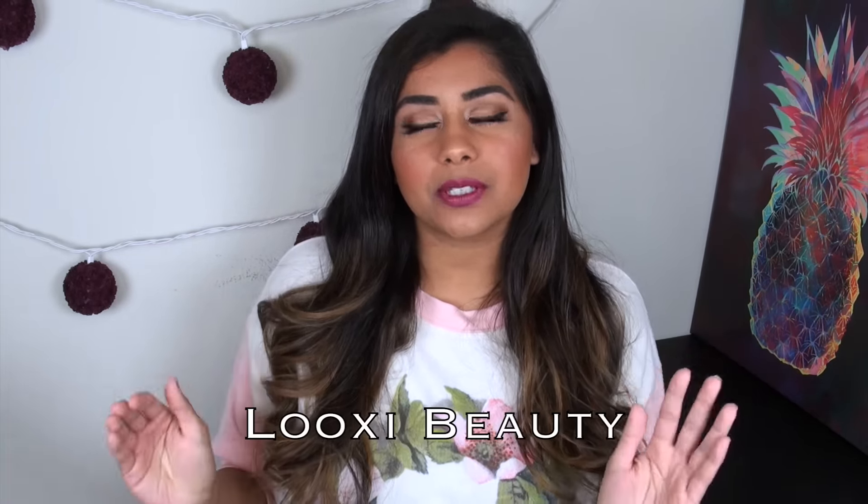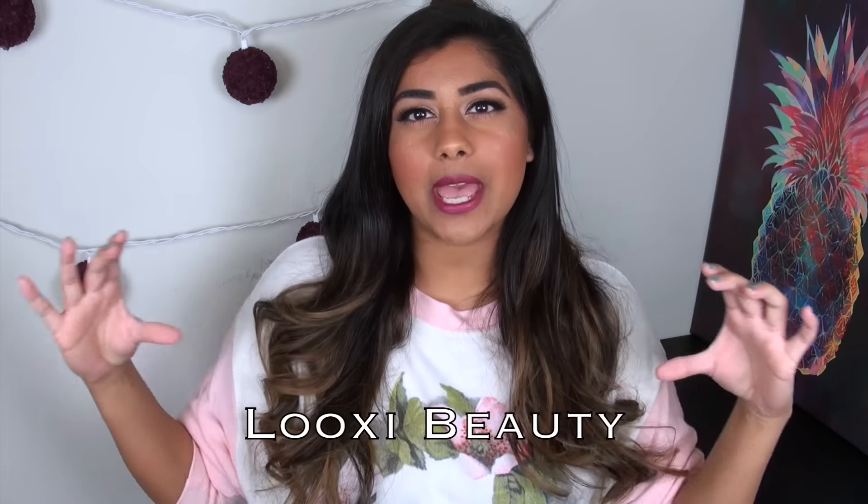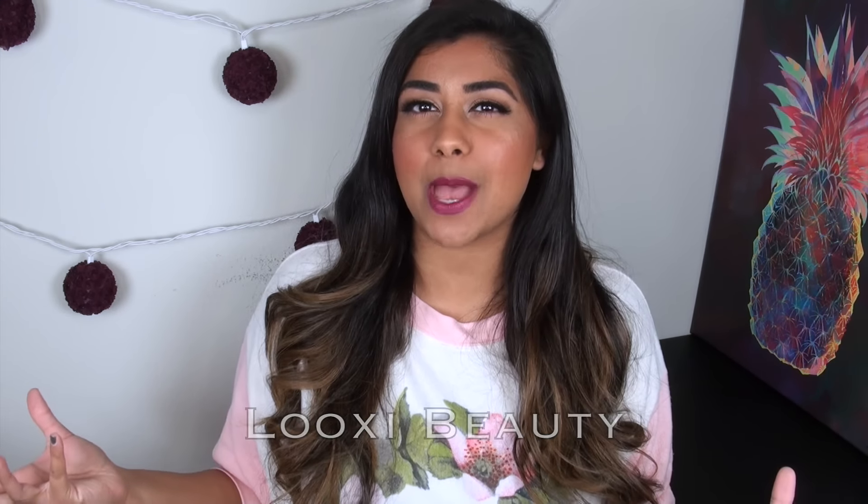Let's go ahead and jump into the brands. The first brand I want to talk about is called Look-See Beauty, I believe is how you pronounce it. I will go ahead and write the name right here on the video so you guys can see how it's spelled.